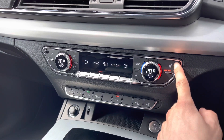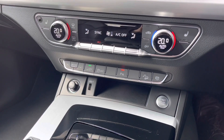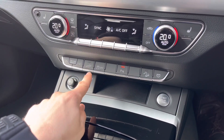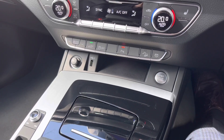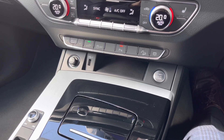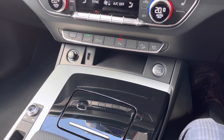You also have the option to set the rear climate independently, which is ideal if you've got children in the back. Down here we have the button for pure EV mode — a shortcut so if you want to creep around town you can put the vehicle purely in EV mode. We also have a 12 volt socket as well as a USB socket, great for keeping devices charged.